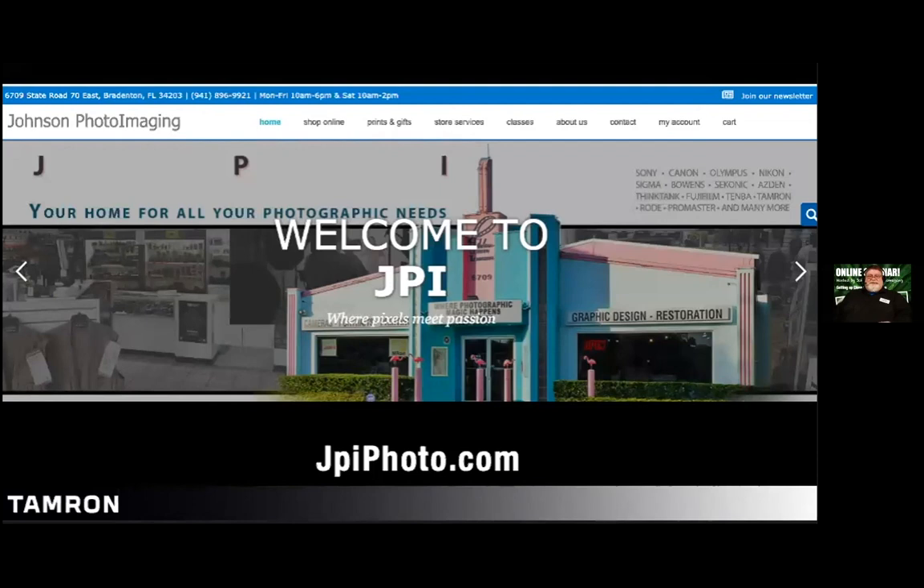For those of you not near the store: Johnson Photo Imaging is a full-service camera store in Bradenton, Florida. We're open Monday through Friday 10 to 6, and 10 to 2 on Saturdays. We carry everything Tamron, including the latest FE Sony mount 28–200 f/2.8 — the first of its kind in that range. Sony users are going to be drooling at that.